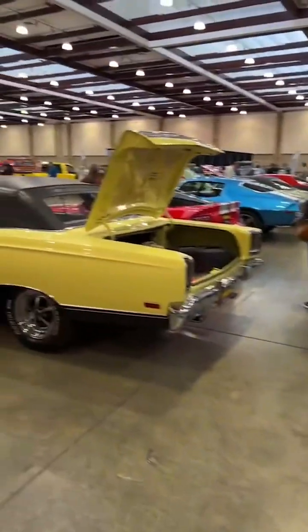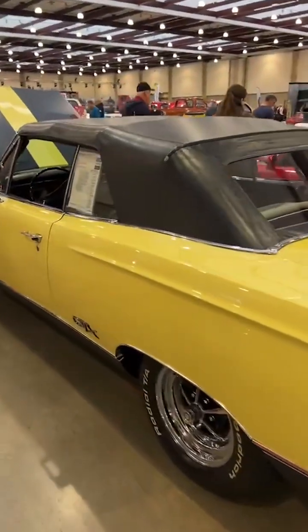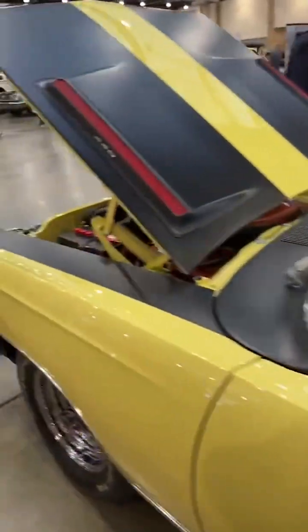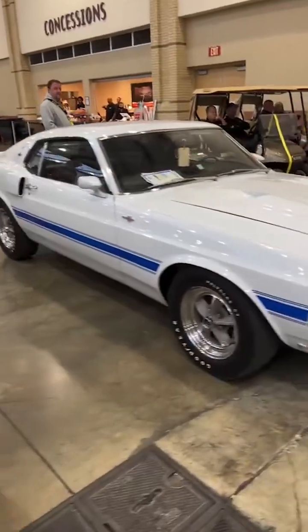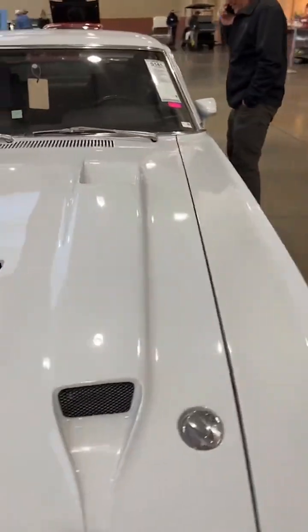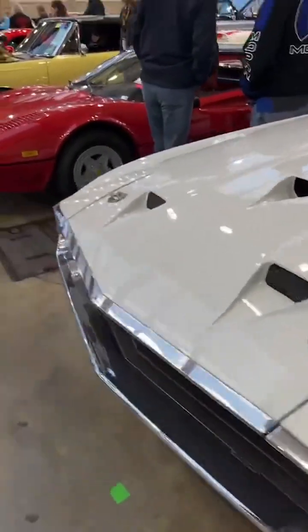Nice-looking 67 Corvette coupe. Plymouth GTX convertible — anytime you see a Mopar convertible from the muscle car era, that's a pretty special and rare car. Also got a Ferrari 308. GT500 with the special wheels and Goodyear Polyglass tires, Cobra Jet 428 under the hood. Very cool.